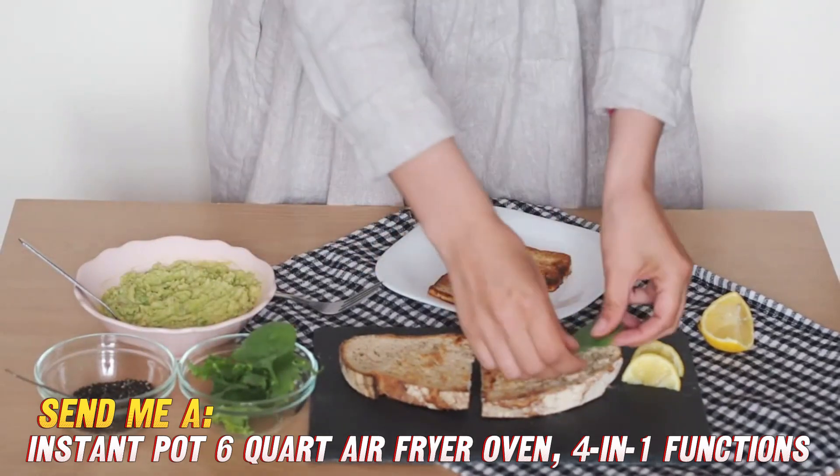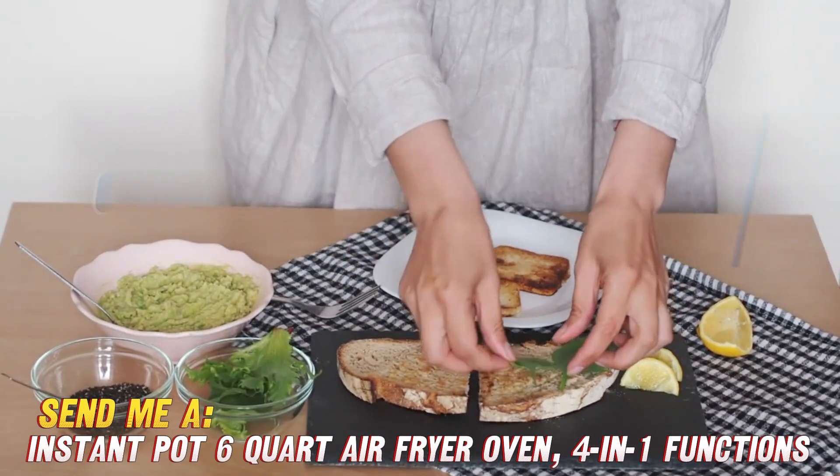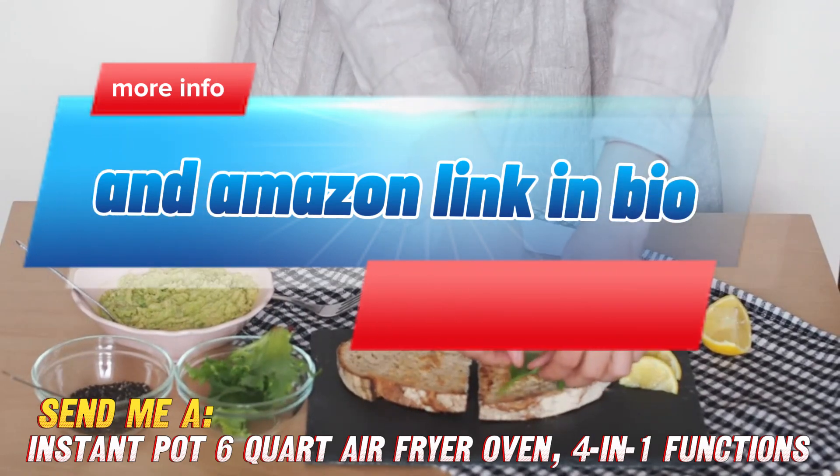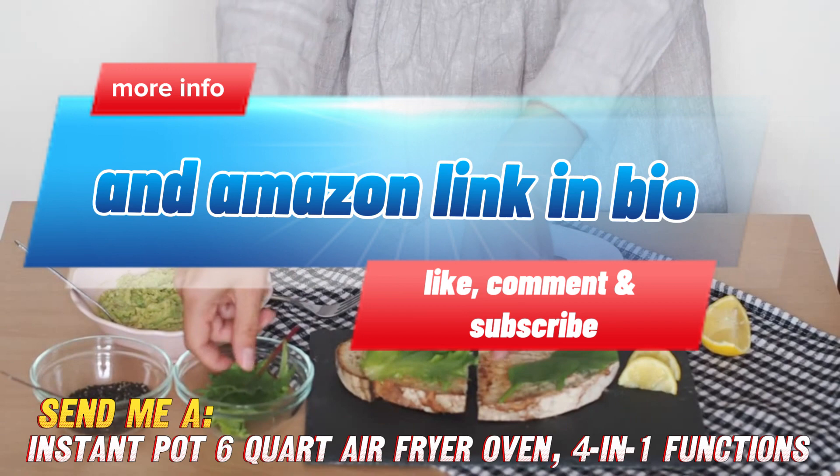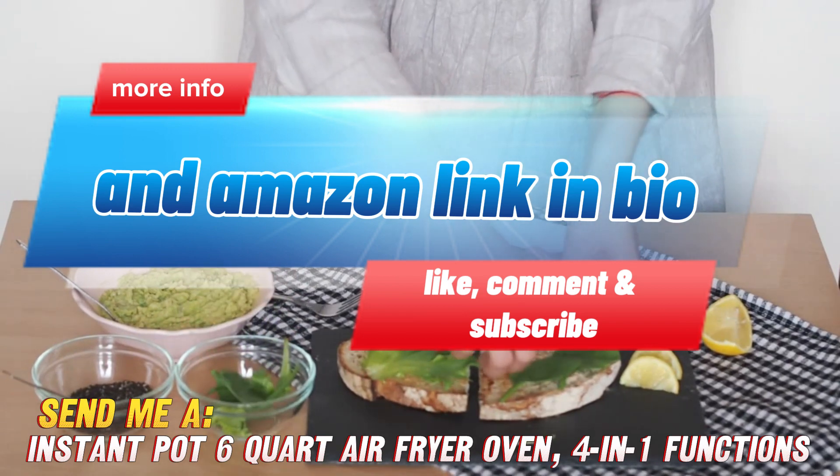So if you're looking for a versatile, convenient countertop oven that can crisp up your favorite foods without the hassle, be sure to check out the Instant Pot Air Fryer Oven. I'll drop a link in the video description below so you can snag one for yourself.